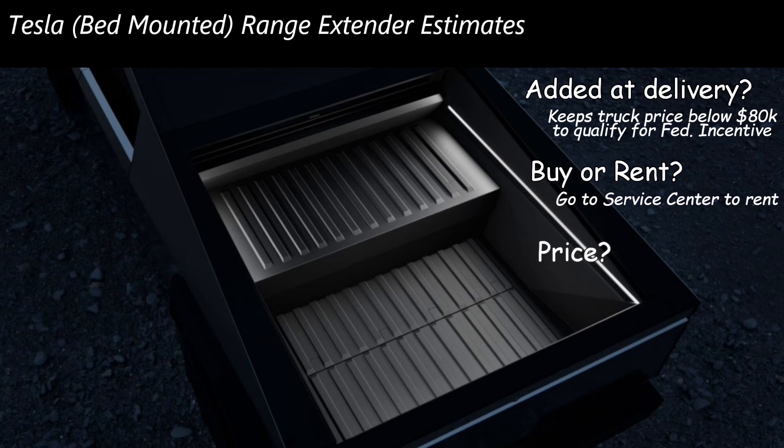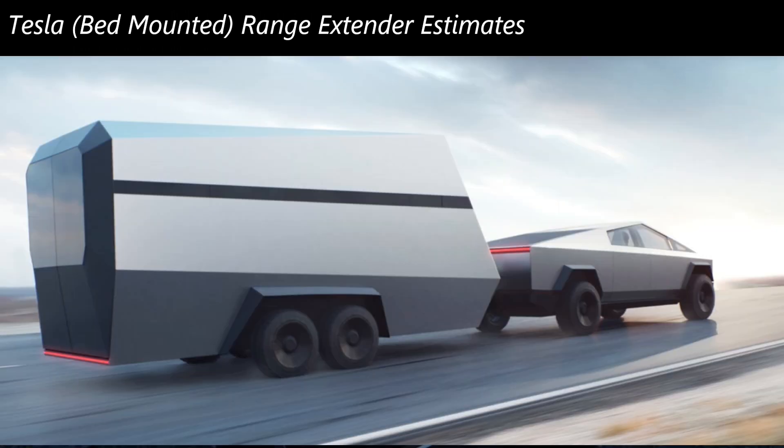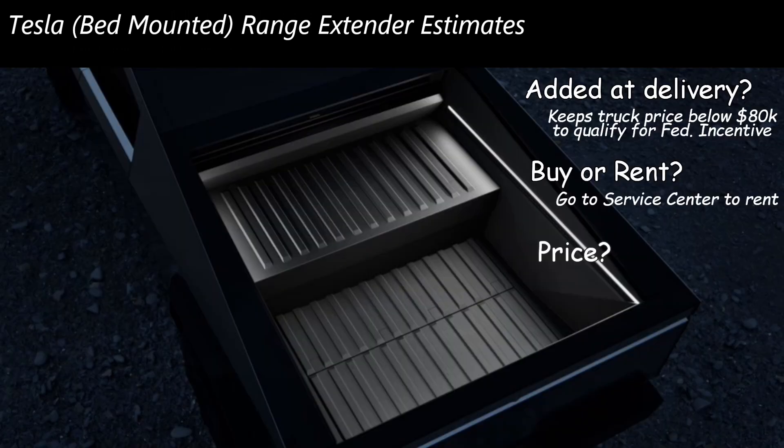So how does it get added? Likely it would get added at delivery. If you're at the place where you're picking up your Cybertruck, you could ask to add this component as an add-on, so it doesn't go against the base price of the vehicle. It would be treated as more of an accessory to keep it below $80,000 and qualify for the federal incentive. The dealer would have to install it — I can't see how somebody would do this themselves because of the weight and complexity. This is a high-voltage system that you'd be plugging in; that's not the kind of thing you want to do without the right protective equipment. Could you rent this from the service department? If you need to tow something or go on a long-range trip, could you order this for a week? You go to your Tesla service center, they install it, and off you go. Then you come back, they uninstall it, and it goes into somebody else's truck. That's an interesting business opportunity for Tesla.